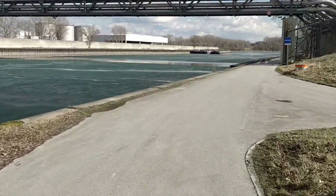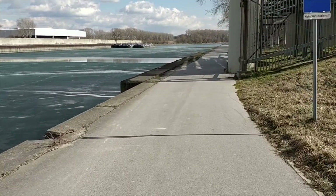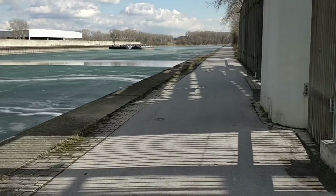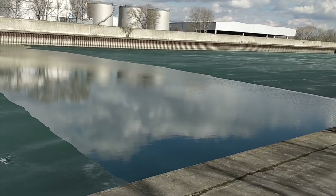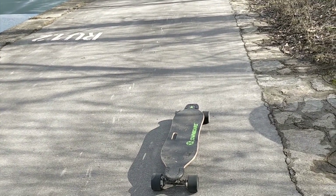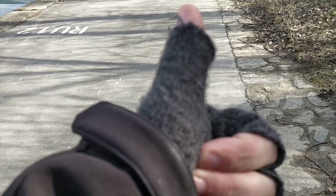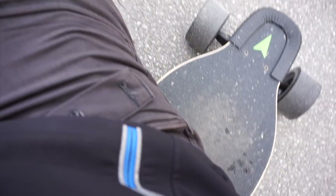We are slowly approaching the end of this island. Again a little kind of lake inside of the ice. The nice thing is, if you have a longboard, you always have a nice place to sit down.